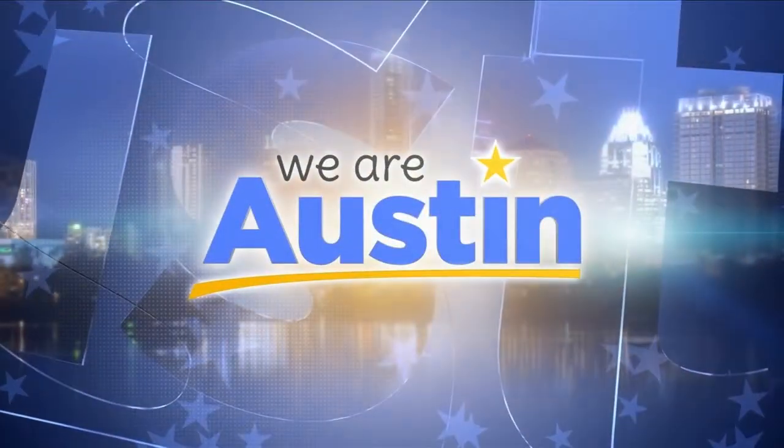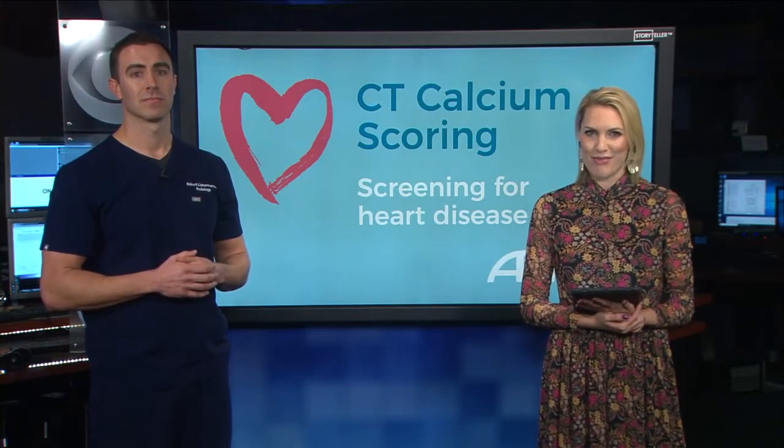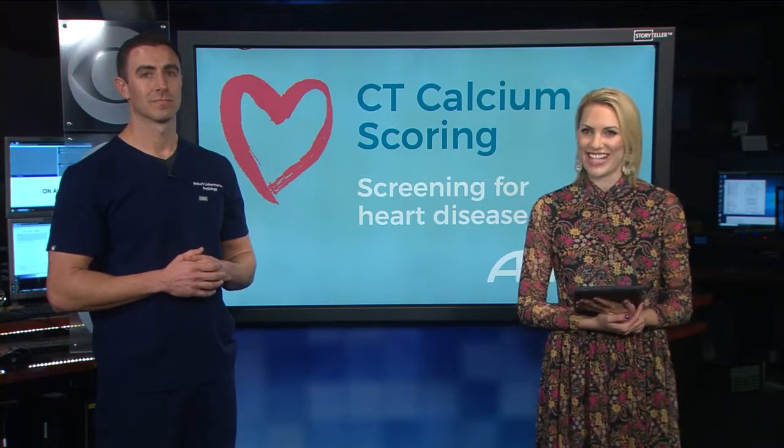Welcome back to We Are Aston. Thanks for being with us this morning. For many medical issues, early detection can make a huge difference. Dr. Robert Lieberman is from ARA Diagnostic Imaging, and he is here to tell us about a screening that can help people spot coronary artery disease.